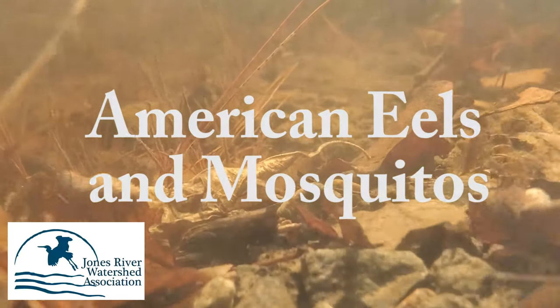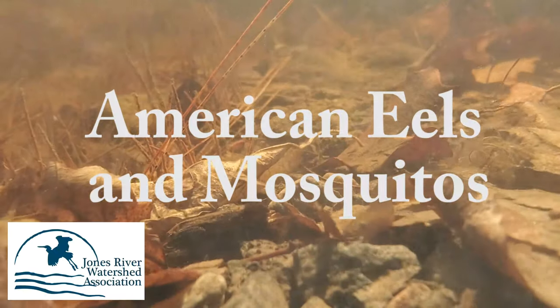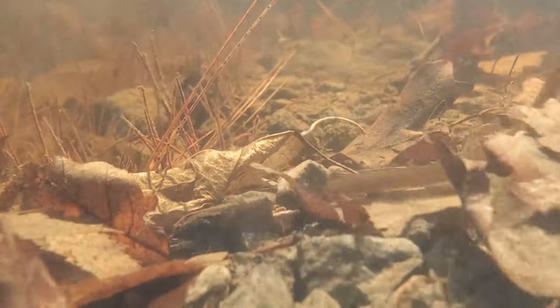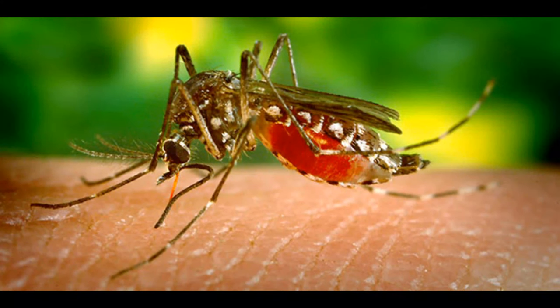The American eel is not a name heard frequently around most households. The first image that comes to your mind may be slimy and disgusting, but one group in Kingston, Massachusetts is heralding these critters as the saviors to a big problem created when humans build settlements near and around fresh water. That big problem is mosquitoes and the diseases that they carry.